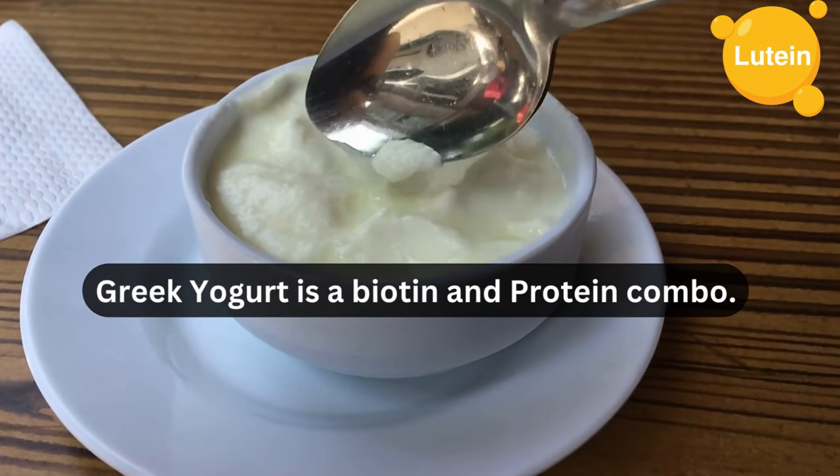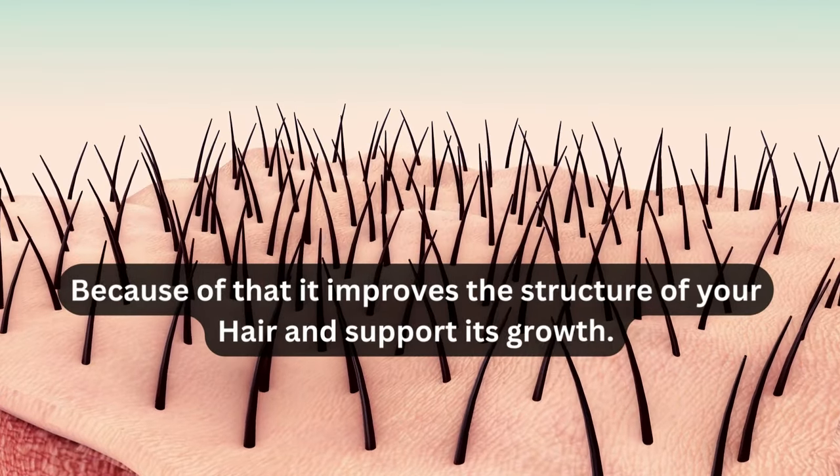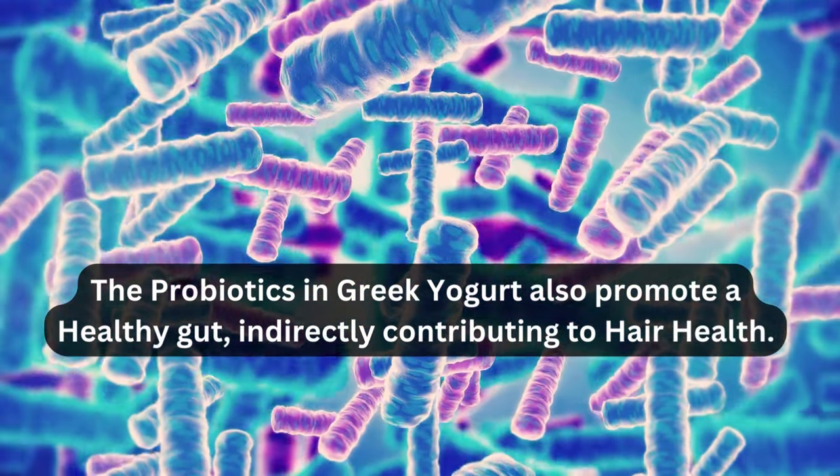Greek yogurt is a biotin and protein combo. Greek yogurt improves the structure of your hair and supports its growth. The probiotics in Greek yogurt also promote a healthy gut, indirectly contributing to hair health.